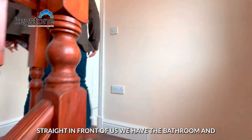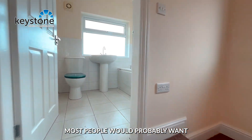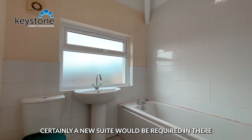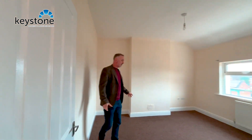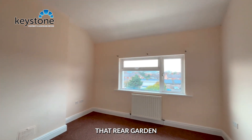Straight in front of us we have the bathroom. Most people would probably want to put a new bathroom suite in here — you could live with it, but in time certainly a new suite would be required. And then we have the second bedroom, the back bedroom, overlooking that rear garden.